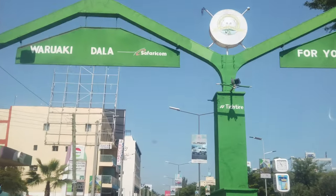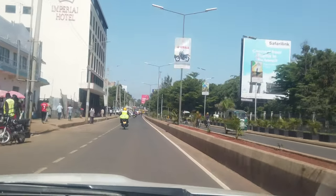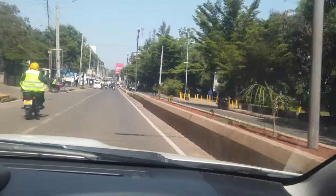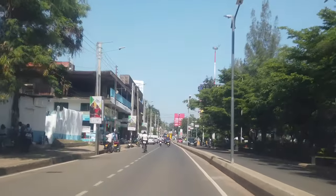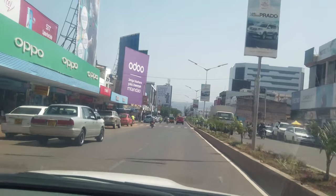We are heading to Kitale but decided to do a short drive through Kisumu town, just because we are here. We're doing a loop at the roundabout and then continuing with the journey. I'd say Kisumu is quite a clean town. This is the Kisumu CBD — central business district.